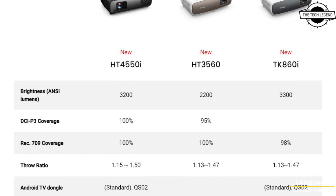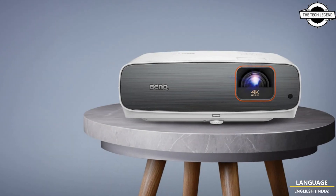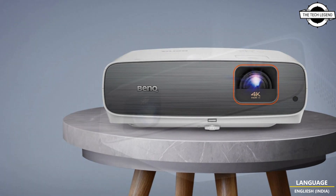Hello friends, welcome to the Tech Listen channel. Today I will talk about BenQ's new home projector with HDR Pro and Android TV.